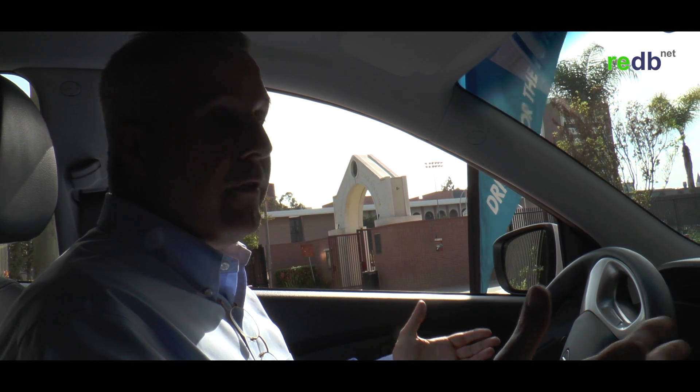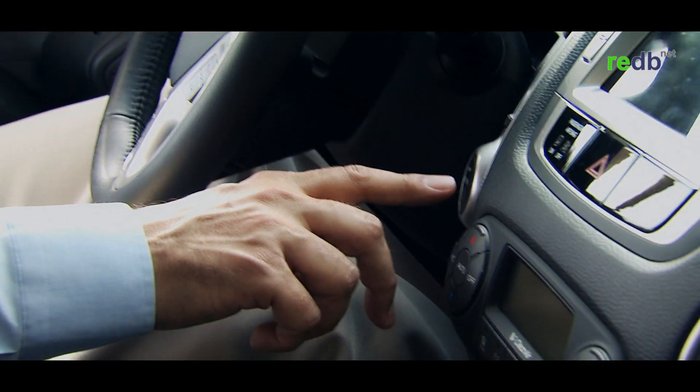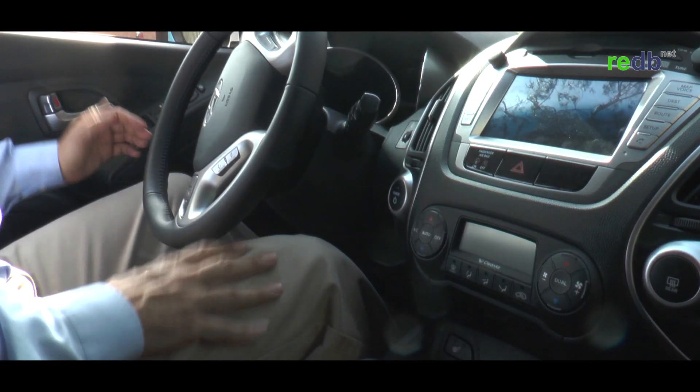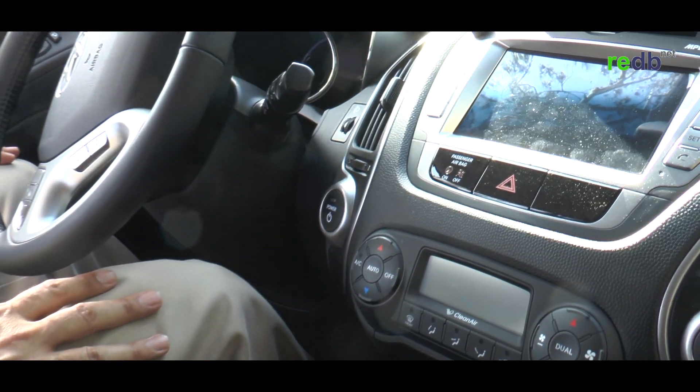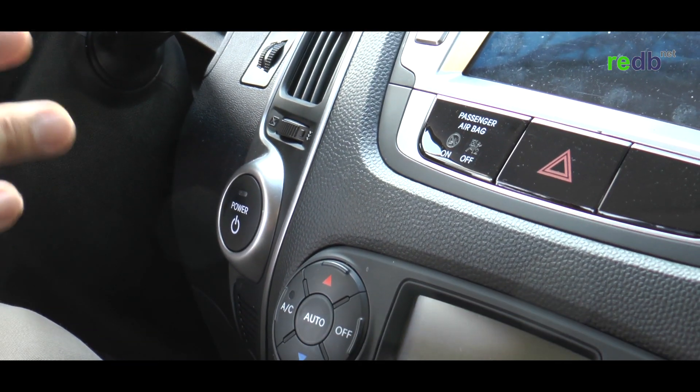Starting a fuel cell vehicle is like starting any other car — put your foot on the brake and press the power button, and you're good to go. Consumers can go to redb.net to find information linking them to our website and a variety of other sites around the world that tell them about these cars, the manufacturers, hydrogen, and more.